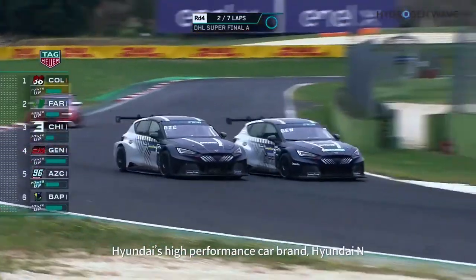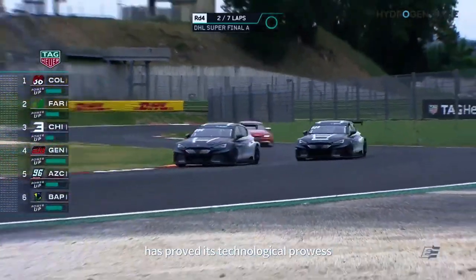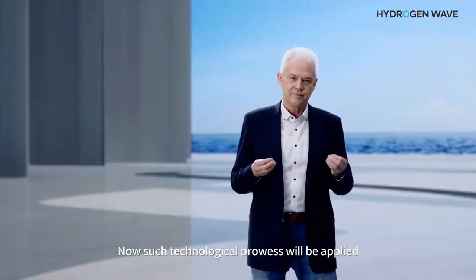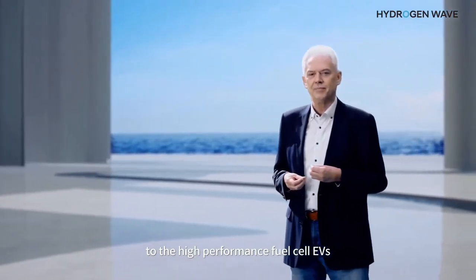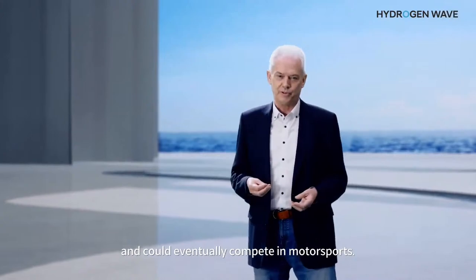Hyundai's high-performance car brand, Hyundai N, has proved its technological prowess by winning many international motorsport competitions. Now, such technological prowess will be applied to the high-performance fuel cell EV, and could eventually compete in motorsports.